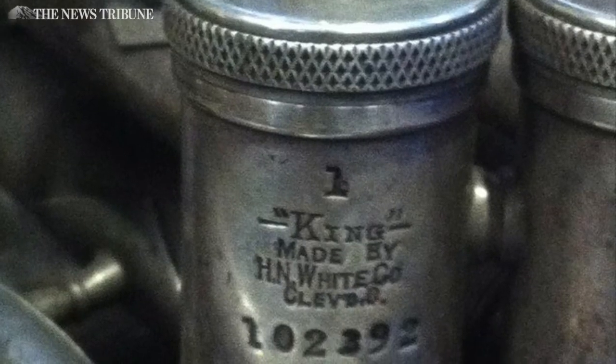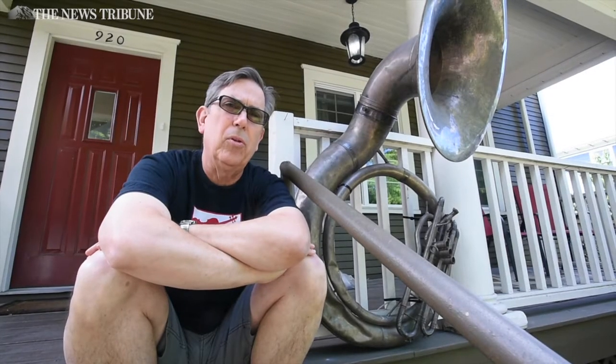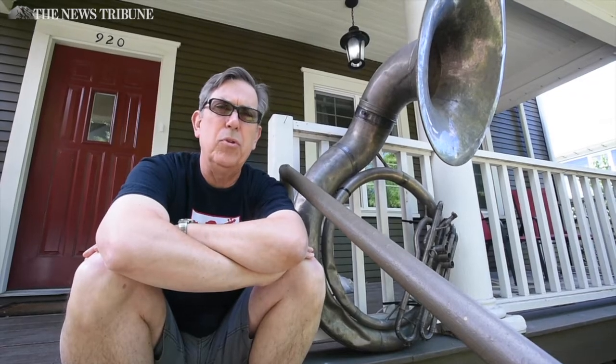The horn was built in 1928, so for it to have survived in playing condition and rebuildable makes it pretty rare. There are horns like it in museums and whatnot, but to have it as a horn that I could play — it's such a beautiful horn because of the gold wash on the inside of the bell and the nickel body.